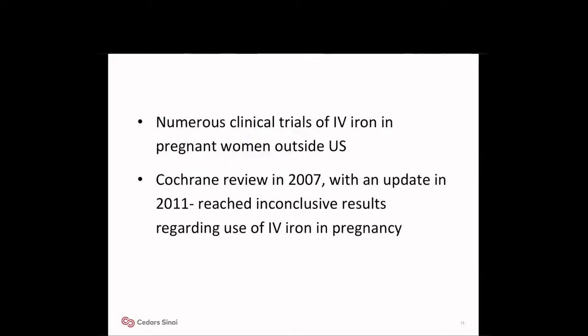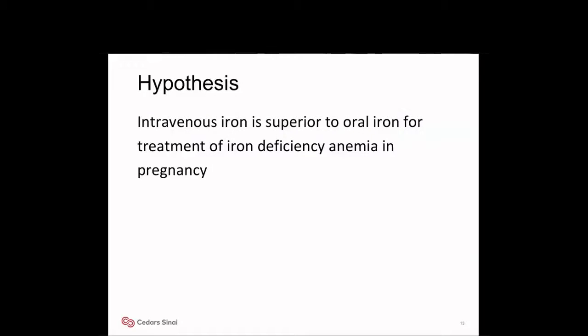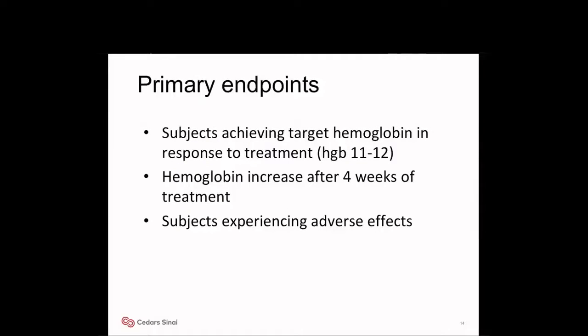Clinical trials of IV iron in pregnant women were performed outside the United States. A Cochrane review in 2007, updated in 2011, reached inconclusive results regarding the use of IV iron in pregnancy. We therefore performed a systematic review and meta-analysis of RCTs comparing oral iron versus IV iron in pregnancy. Our hypothesis was that intravenous iron is superior to oral iron for treatment of iron deficiency anemia in pregnancy. Our study endpoints were achieving target hemoglobin of 11 or 12, hemoglobin increase after four weeks of treatment, and subjects experiencing adverse effects.